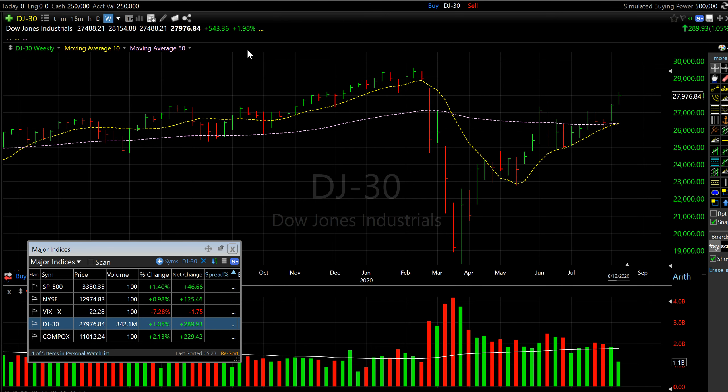Today the index posted almost 290 points gain and for the week altogether it's posting almost 550 points gain, with two more trading days to go. As of now the chart looks a lot healthier — it cleared this resistance level, and it looks like the short-term 10-week moving average is ready to regain the 50-week moving average, which is a good thing. Let's see how things play out the next two days.